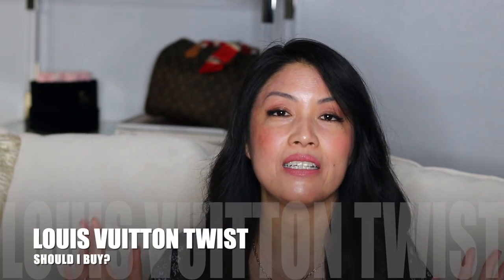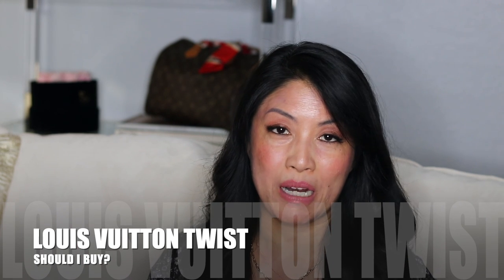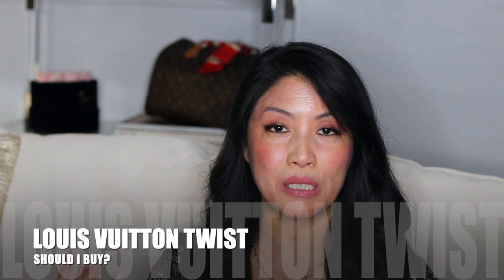Today I wanted to talk about the Twist because this is a bag I happen to love. It is a bag that is quite popular in the Vuitton collection and people always ask, should I buy this bag?